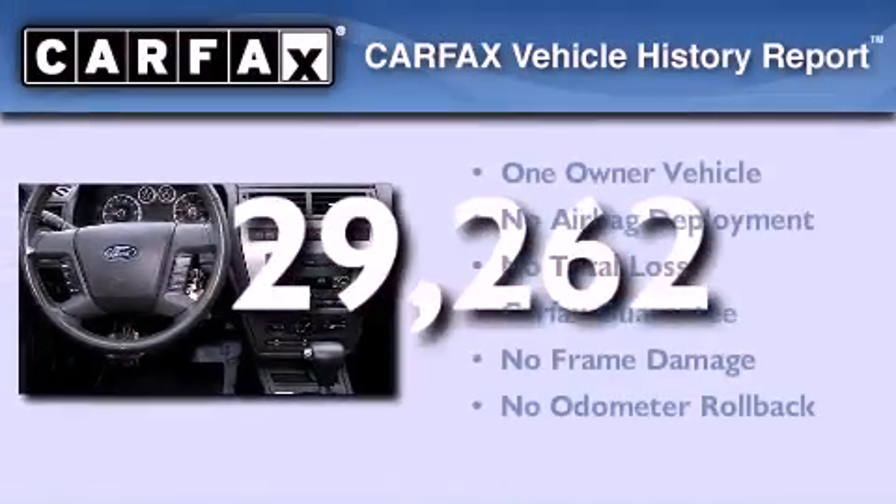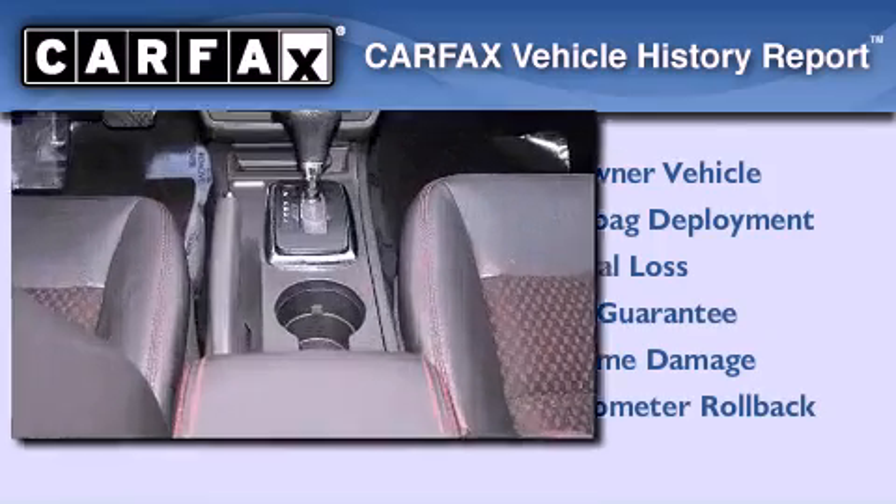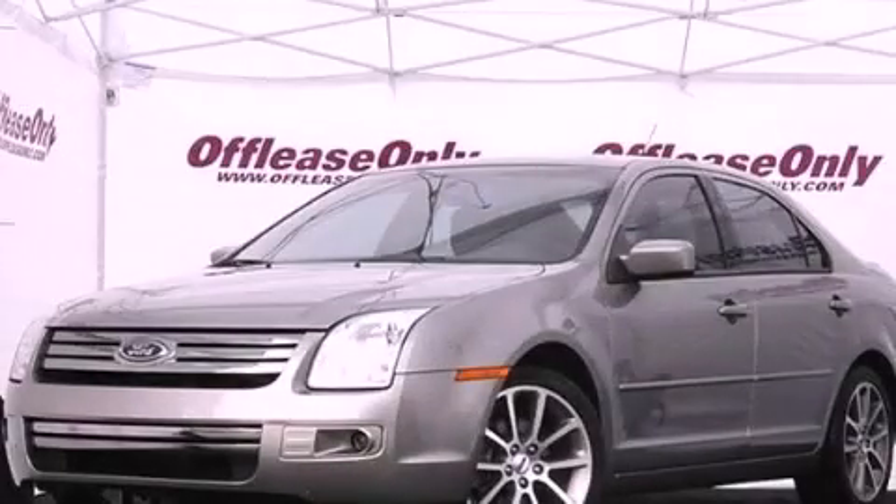This Ford has had only one owner, and it qualifies for the Carfax buyback guarantee. We hope you found this video informative. Please contact us today.